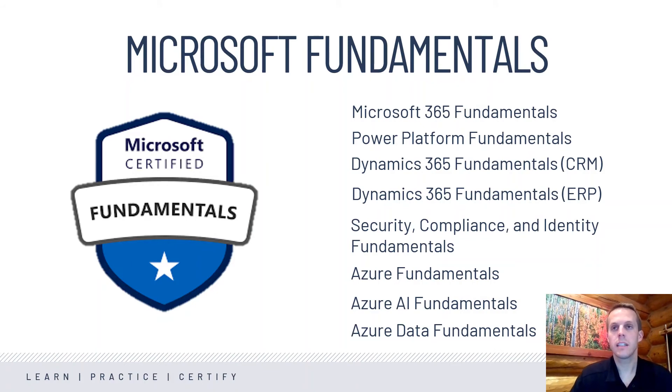Azure Fundamentals is the entry point for becoming familiar with the Microsoft Cloud. Azure AI Fundamentals and Azure Data Fundamentals dive deeper into how people can start utilizing AI and data within those Azure platforms. Again, those are very high-demand skills that employers are having trouble finding talent for, so becoming certified in these areas is a great opportunity for people considering their career paths.